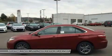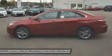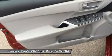Interior comforts include available premium heated front seats with leather-trimmed ultra-suede or leather, and steering wheel touch controls.